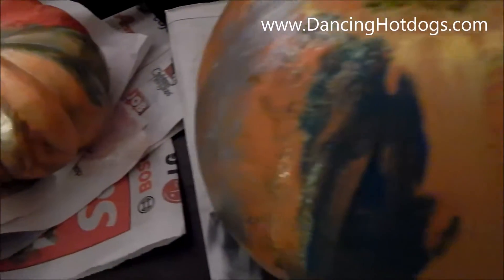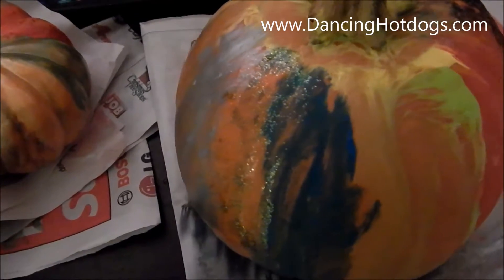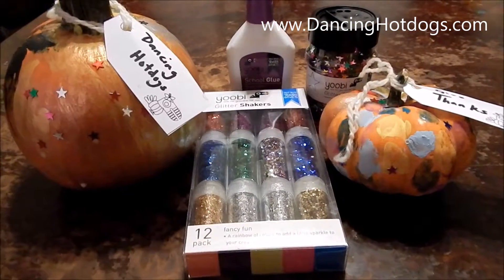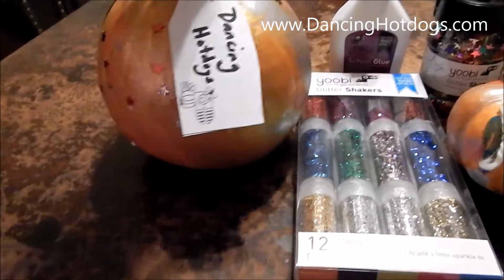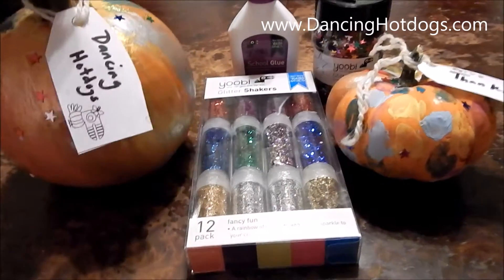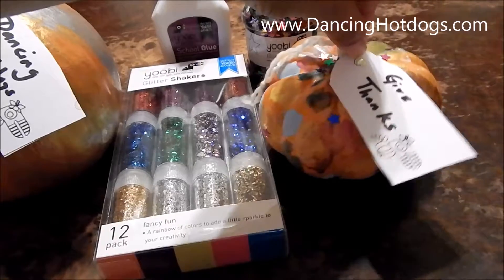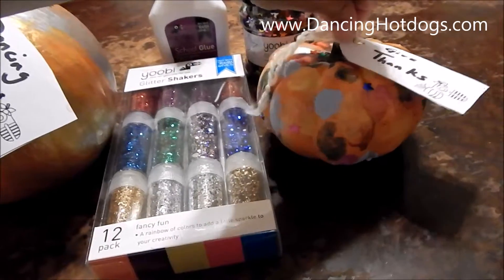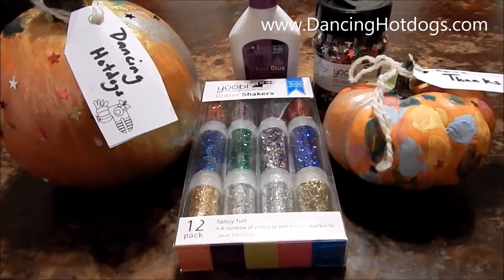Looking good — we're going to let this dry and then we're going to add some more unique touches thanks to Yubi. Ta-da! Don't they look beautiful? The boys added some shimmer, some paint, used their imagination, and as you can see I have two different types: here is a sugar pumpkin and here is a mini pumpkin. So perfect to decorate your tables for Thanksgiving — I just absolutely love it.